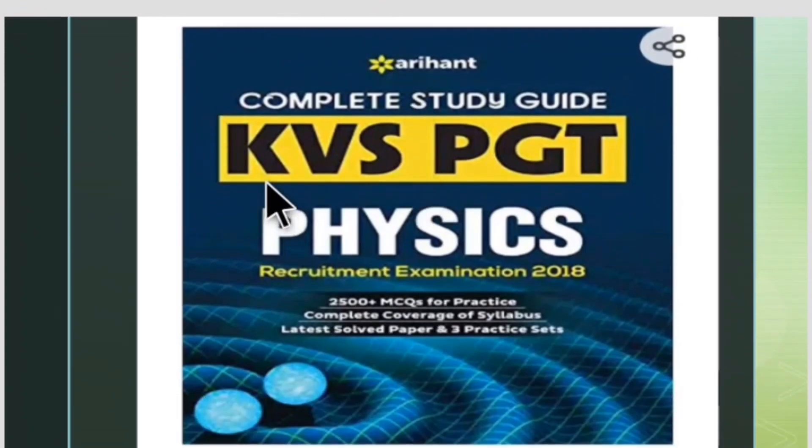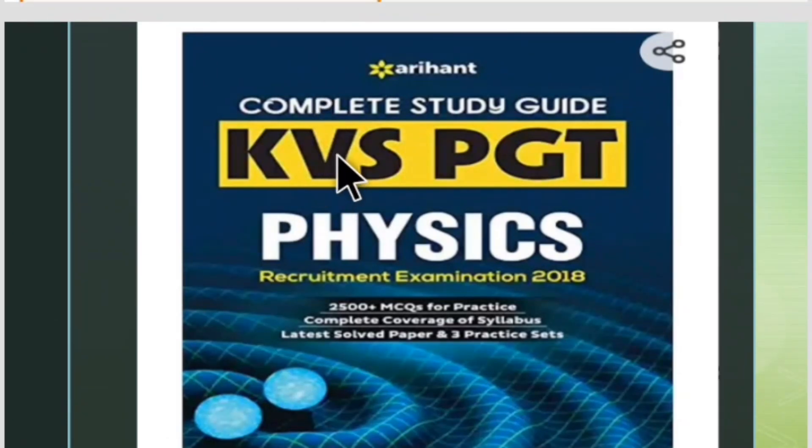Arihant also has KVS PGT books — Kendriya Vidyalaya books — available separately for physics. This book contains around 2,500 plus MCQ questions for practice, along with latest past papers and three practice sets.